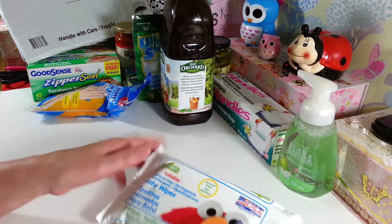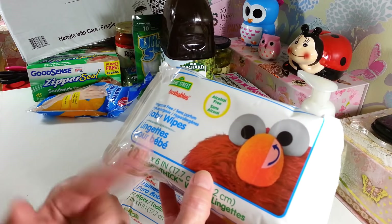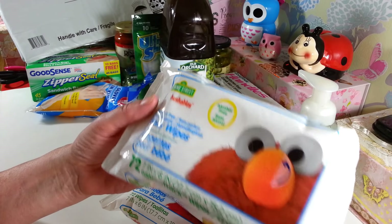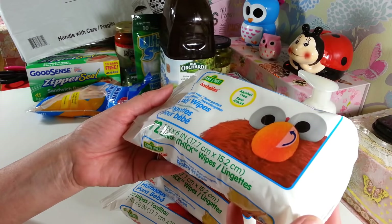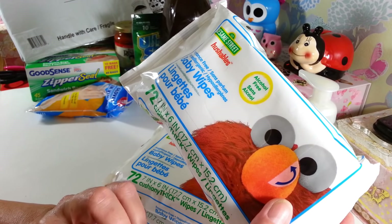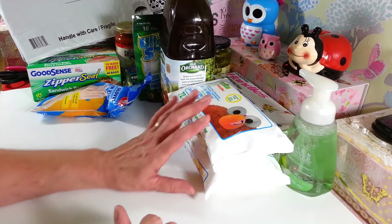I picked up three packs of these baby wipes — these are the Sesame Street Hushables, so they're not flushables. I got these to keep out by my bird cages. Since you can't flush them, I can just toss them in the garbage can there and clean up the messes my birds make all day long. I'm also going to keep one pack in my craft room because I like to use these to clean my stamps off after I use them — they work really good for that.